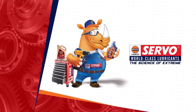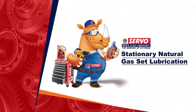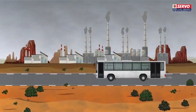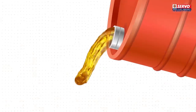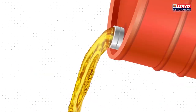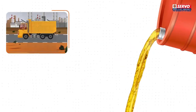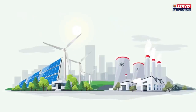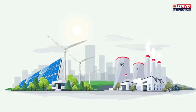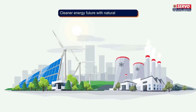Welcome to the module on stationary natural gas set lubrication. Could you feel the increased pollution level and health risks around us? One of the major reasons for this is the usage of diesel engines, which are used from trucks and buses to construction equipment and generators. To handle such situations and to meet our growing energy needs, the world is transitioning to a cleaner energy future with natural gas engines.